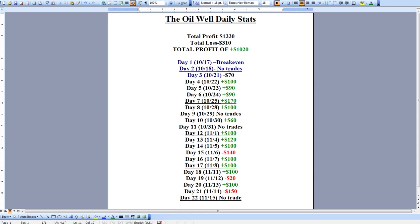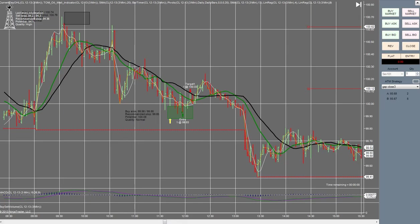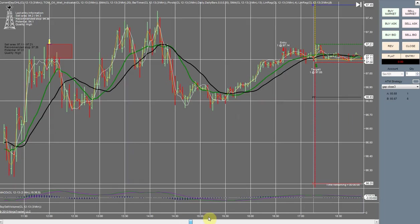Next I'm going to show you guys several trades that I think we can all learn something from. I know I did. So we're going to start out with November 15th.